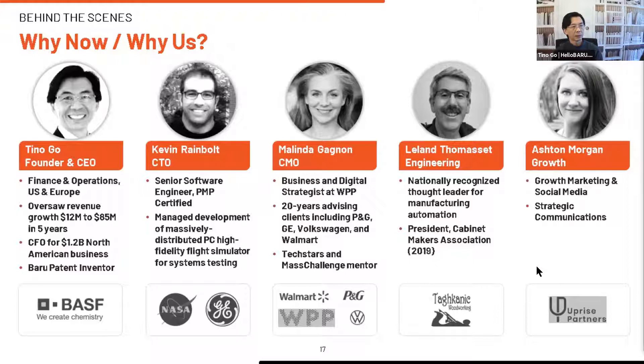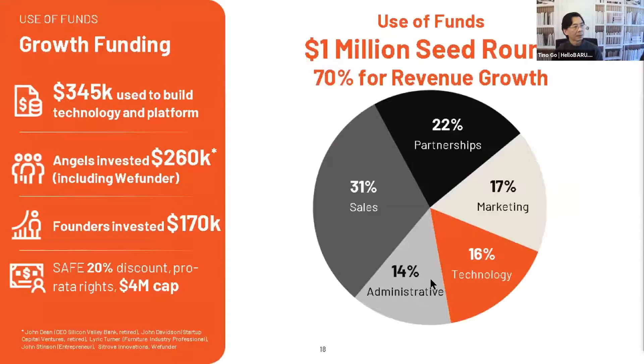We are doing a raise. 70 to 80% of what we raise will go into revenue growth because we've already built our technology — that's already been invested. Version one is live. Currently we're raising at $5.5 million pre-money, but there's still a little bit of room on a $4 million cap SAFE.